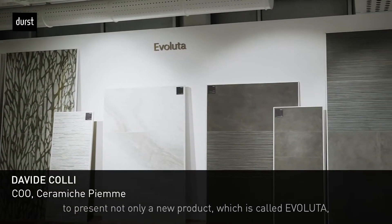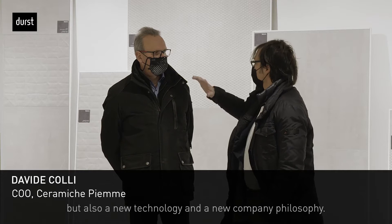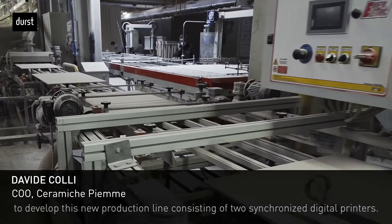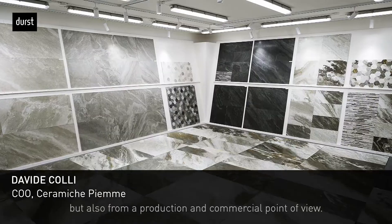Buongiorno. Today we are here in Ceramiche PM to present not only a new product called Evoluta, but a new technology and a new business. We are here to develop this new digital machine that is composed of two digital stamps that are synchronized. We have called it SynchroDigit PM, and this new technology allows us to have benefits from the aesthetic, from the product, and from the commercial point of view.